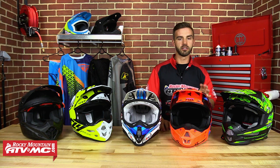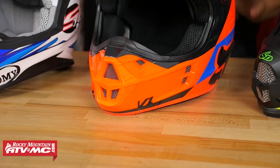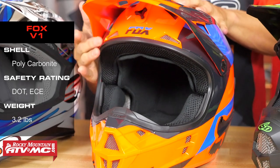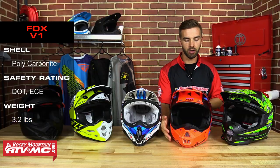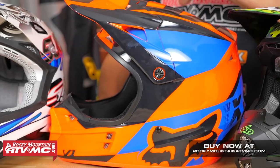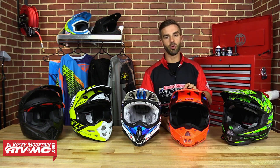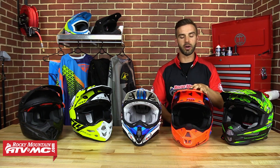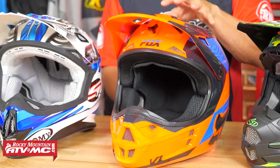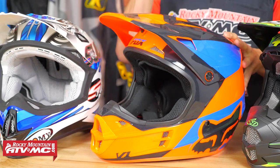Fourth on our list is the V1 from Fox. Fox has four helmets in their lineup, and there are a few distinct reasons we put the V1 in our top five. Starting with the outside, you have a polycarbonate shell, and this helmet comes in at 3.2 pounds — very lightweight for a polycarbonate shell. It has nine intake vents on the front so it's going to breathe very well. Fox has a ton of colorways we love, and sizing is true to size according to Fox's sizing guide on our website. The biggest reason this is an awesome choice: you get a DOT-rated helmet, lightweight at 3.2 pounds, awesome design and graphics, all for less than $200. Bang for your buck, if you're on a budget, check out the V1 from Fox.